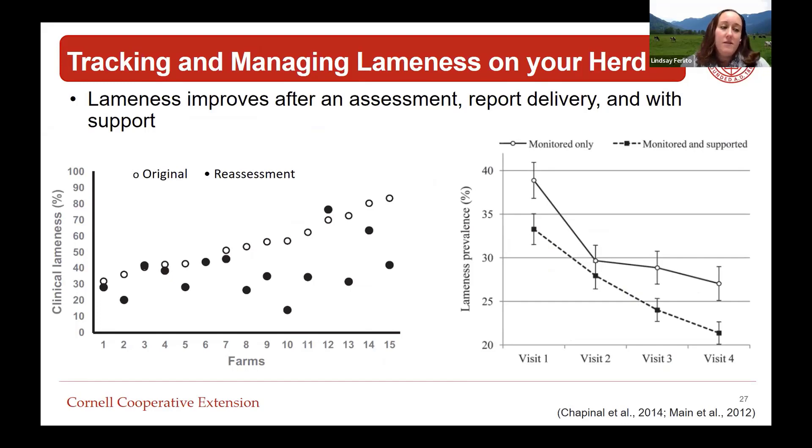Picking up on utilizing data to track and manage lameness on the farm: we do see that lameness improves after farms have an assessment, get the results, and are provided with support. The graph on the left shows Novus data where farms were given a cow comfort assessment, provided feedback benchmarked against other herds, given action items, and then reassessed anywhere from six months to two years later. That reassessment tended to show lower lameness.